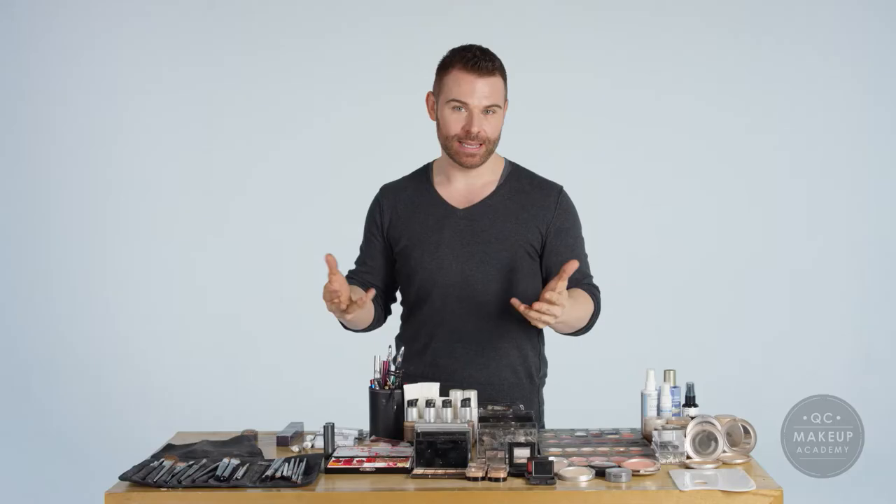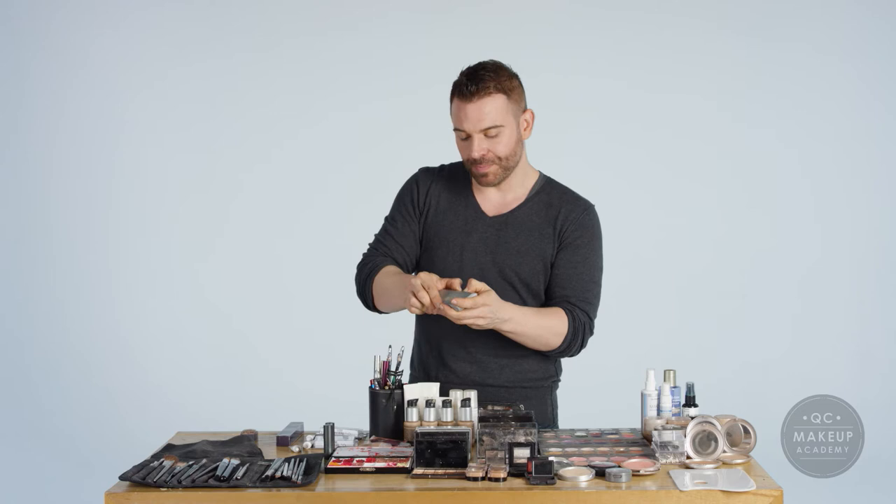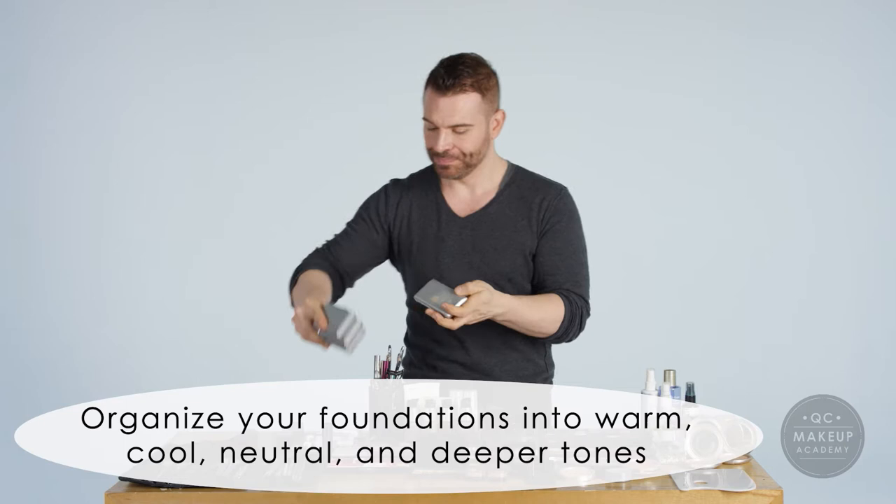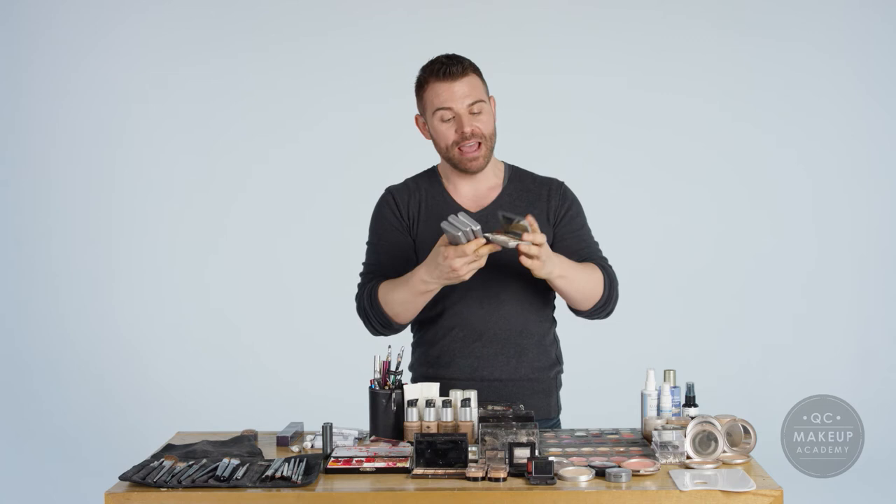When it comes to foundations, I have about 80 foundations with me at any given time, but I keep them concentrated to creams. You see here I have four foundation palettes and in them they're all broken down into warm, cool, neutral and some deeper tones. I have 80 shades of foundation and they all fit in a space about that big.